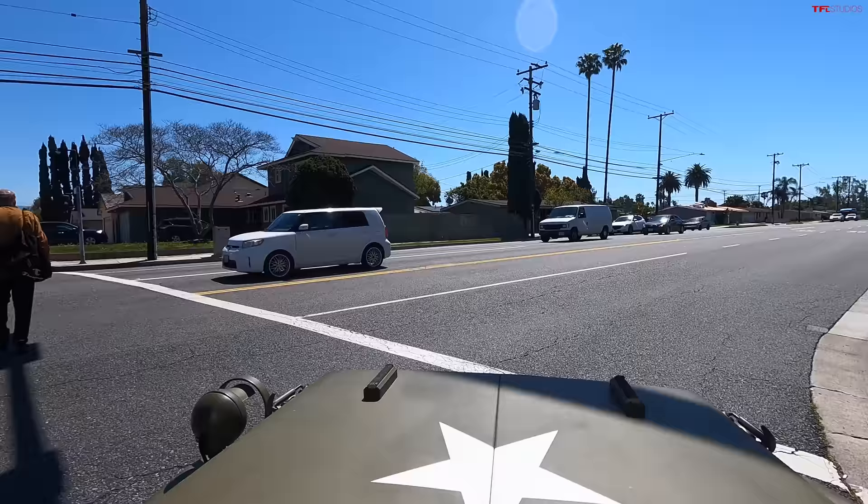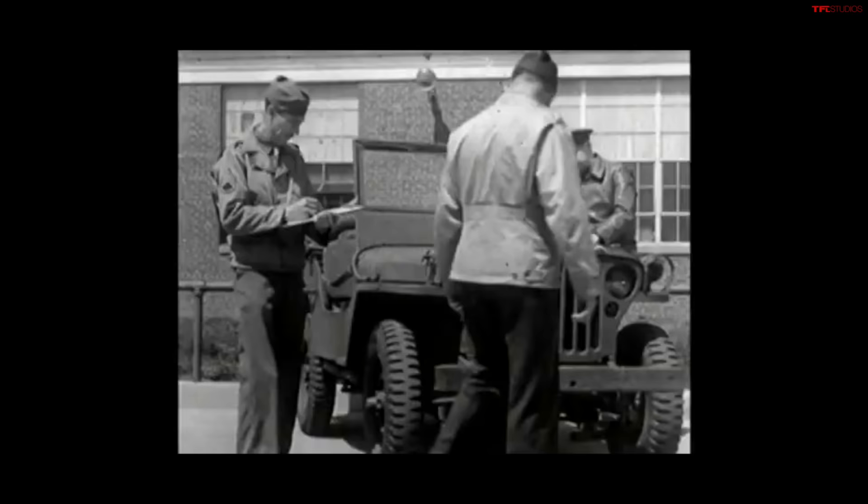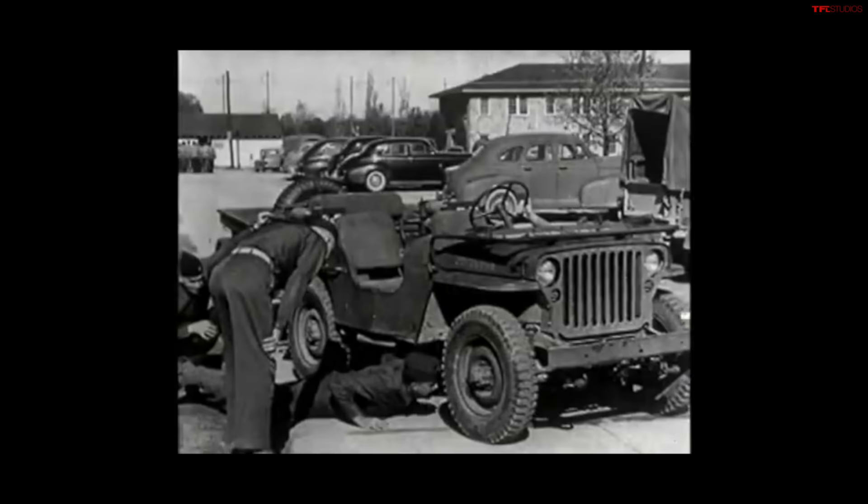Bantam was a little teeny tiny car company better known for making little shoebox cars than for making a huge amount of military vehicles. They really didn't have the means to manufacture this vehicle, which is why both Willys and Ford took over and actually manufactured these. The U.S. government took the Bantam design, gave it to Willys and Ford and said, go make it better. They did, and then the standardized Jeep that we're driving today was born. This is called the MB.